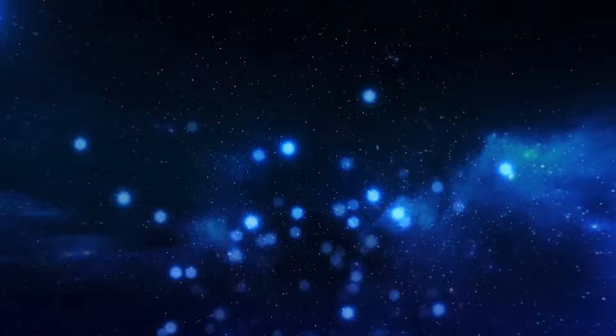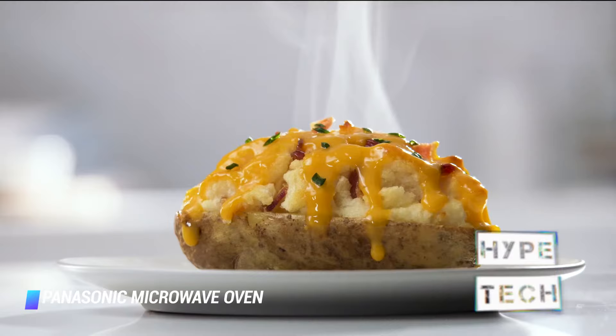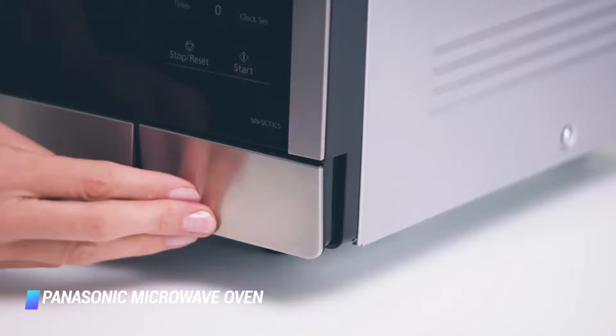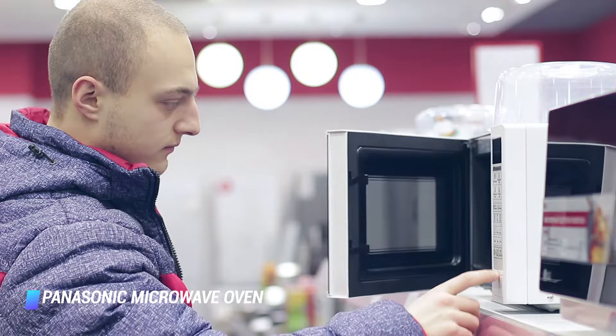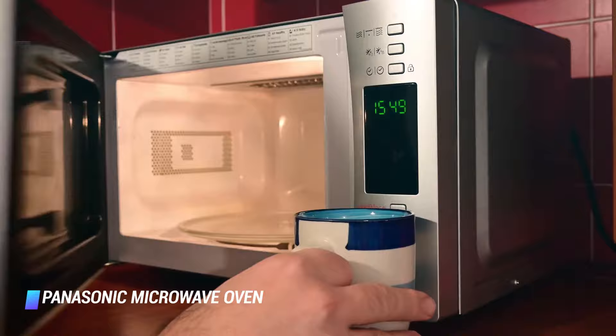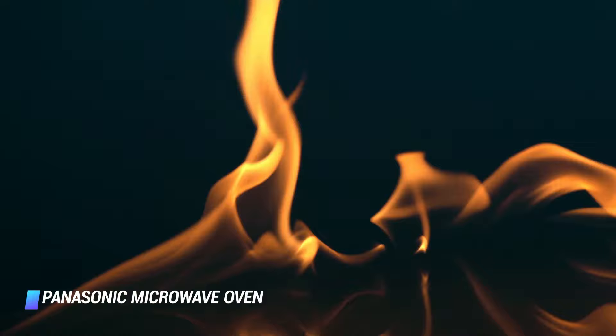Number 1: Panasonic Microwave Oven NN-SN966S. The Panasonic NN-SN966S offers 2.2 cubic feet of interior space and 1250 watts of power to heat food in less time than much of the competition. It offers power levels from 1 to 10, with 10 being the highest, and even using level 5, this microwave is able to heat food very quickly and evenly. Other pluses include the sleek stainless steel appearance and 14 autocook options. If you frequently use your microwave to cook, steam, or defrost, you'll appreciate the built-in inverter, which delivers consistent heating power that won't leave the food rubbery or unevenly heated.